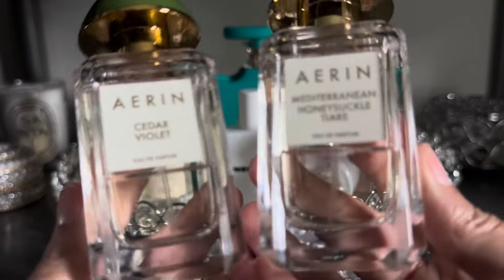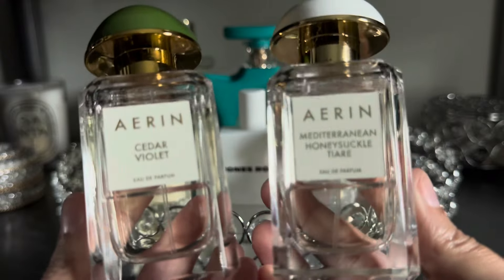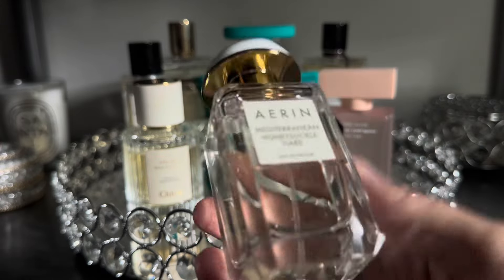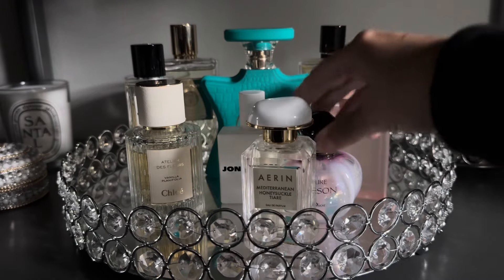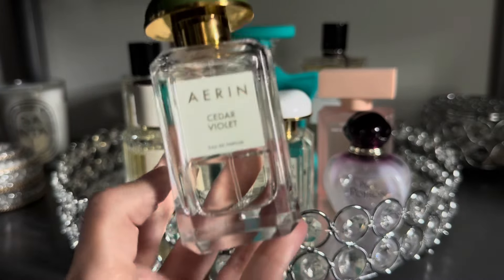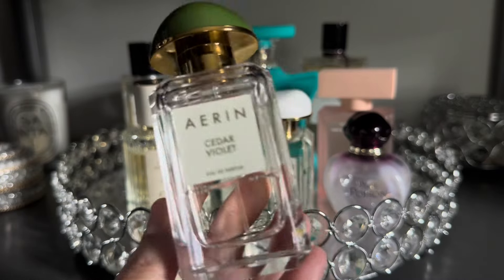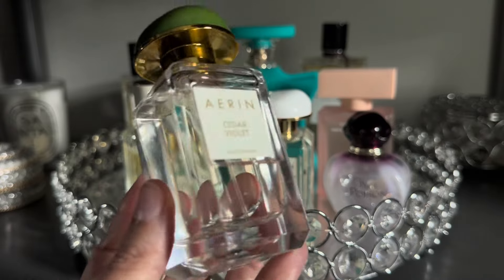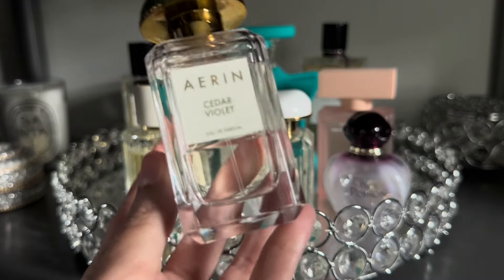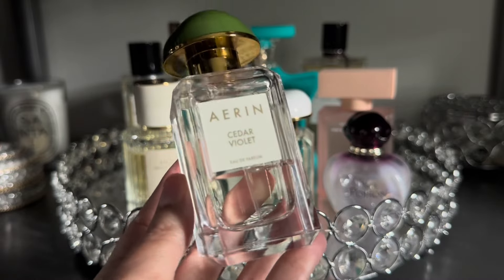The last two fragrances I'm adding to my tray are both from Erin — Cedar Violet and Mediterranean Honeysuckle Tiare. I've talked quite a bit about Mediterranean Honeysuckle Tiare on my channel; I love the tropical florals in it and it is definitely perfect for springtime in the climate where I live. Cedar Violet is a really beautiful, woody, powdery floral that kind of snuck up on me — it came out of nowhere, but I tried it on and couldn't stop smelling myself. I quickly became addicted and I know it will also be perfect in the fall season.